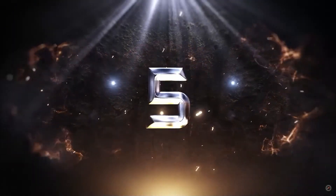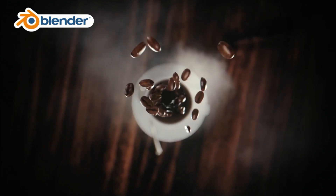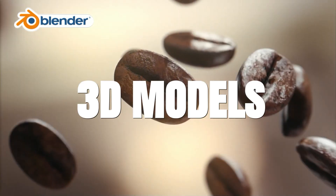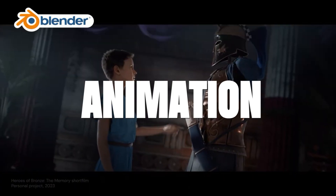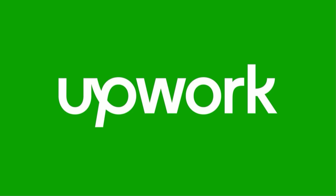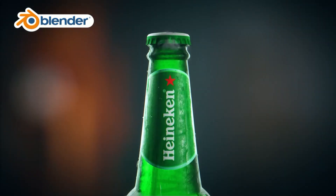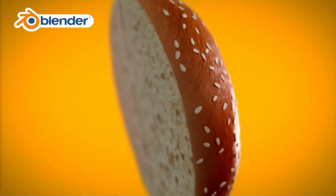Alright, let's kick things off with number 5. Freelance work is a fantastic way to start making money with Blender. Blender is an amazing tool for creating 3D models, animations, and visual effects. There are numerous freelance platforms like Upwork, Fiverr, and Freelancer where you can offer your services. Clients are always looking for talented artists to bring their projects to life.